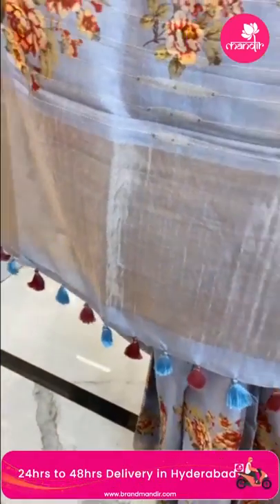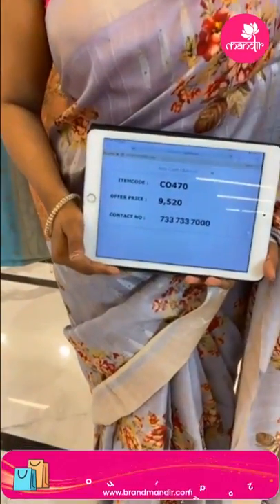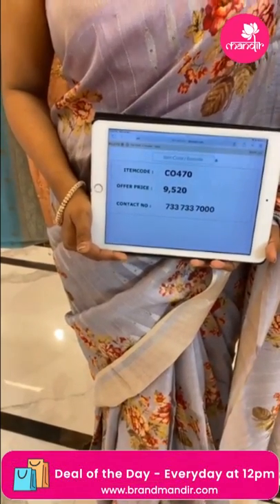The olive body has a digital floral print, and there is a design on the bottom border. The saree code is 770 and the price is 9520 only.